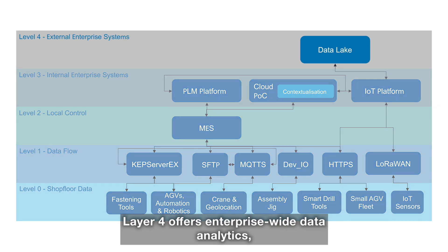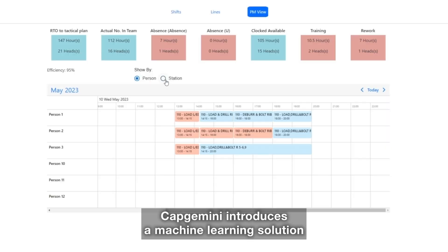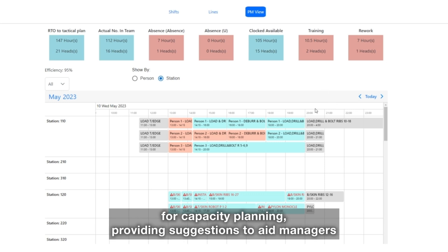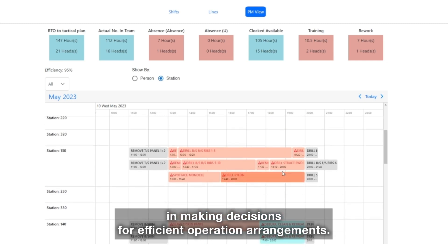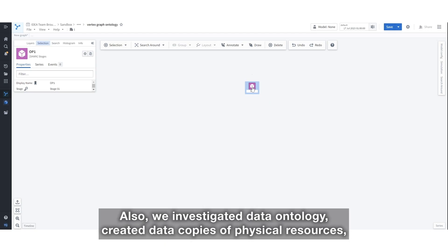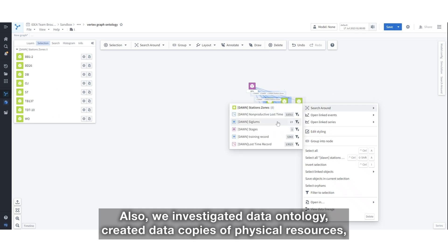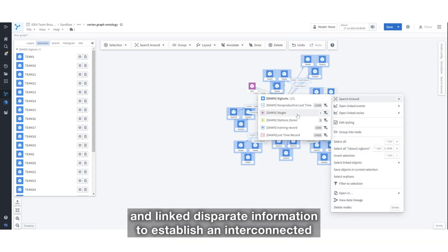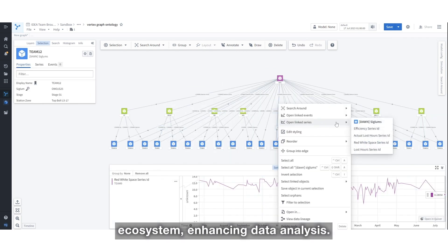Layer 4 offers enterprise-wide data analytics, consolidating data from all previous layers. Capgemini introduces a machine learning solution for capacity planning, providing suggestions to aid managers in making decisions for efficient operation arrangements. We also investigated data ontology, created data copies of physical resources and linked disparate information to establish an interconnected ecosystem, enhancing data analysis.